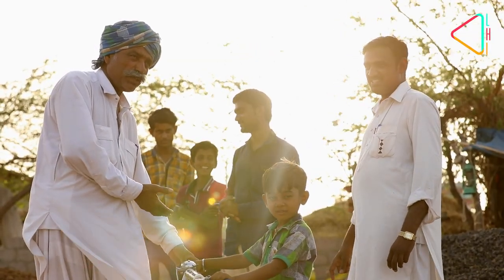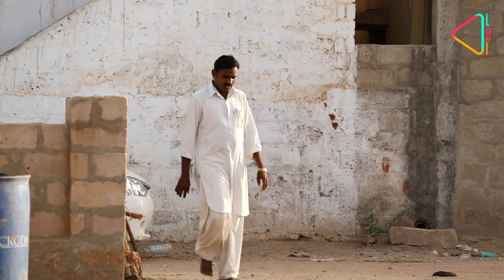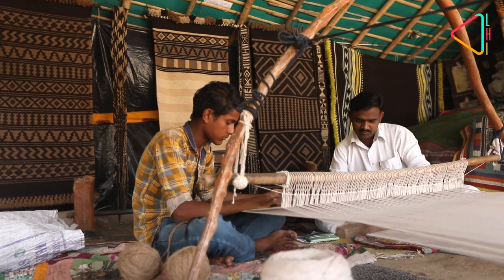Along with Tetsibhai, his two sons are also involved in preserving this craft form. Samak Tetsi, the older of the two, has been working on the loom since he was 12 years old. He explains how the kharad is made.